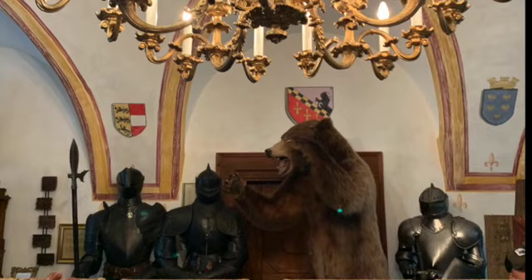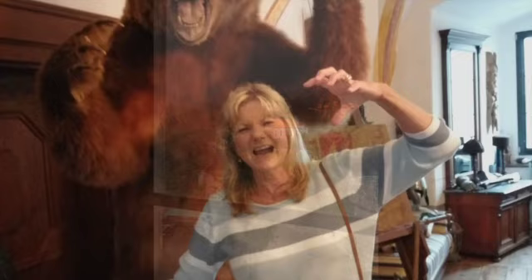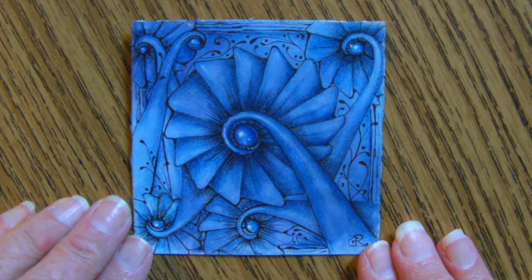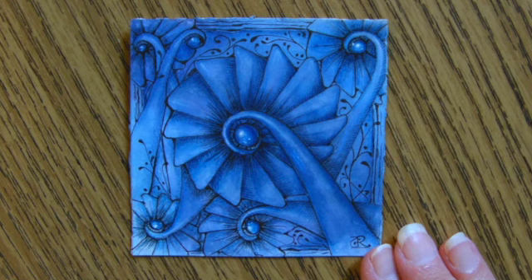I just couldn't get over the tangled patterns everywhere in every corner. But I have to say, nothing impressed me more than this original stone spiral staircase. This is my new tangle. I'm calling it Planken B, and that is in honor of the castle, or the Burg Plankenstein, I was inspired by to do this.